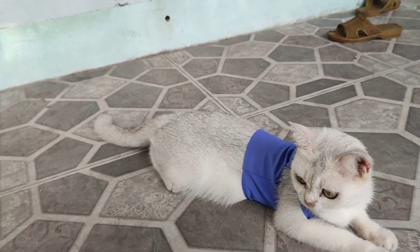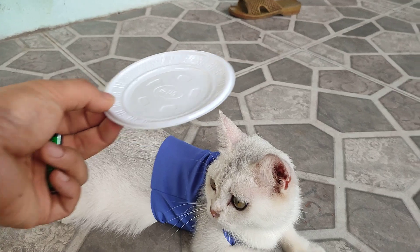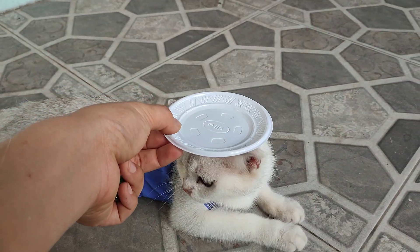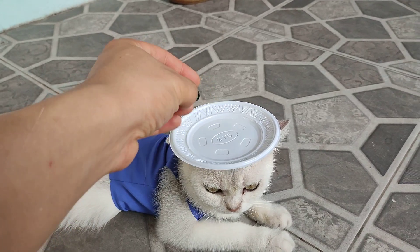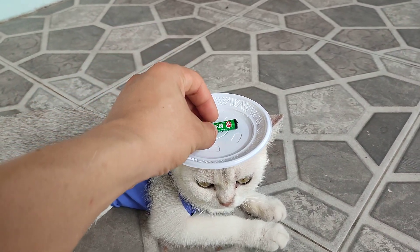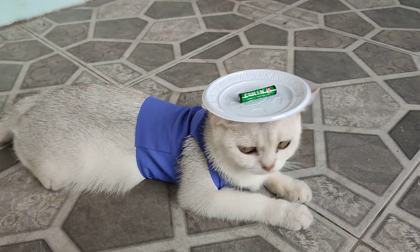Now she is lying on the ground and I will put a plastic blade on her head. And after that, I will put in the pink material.